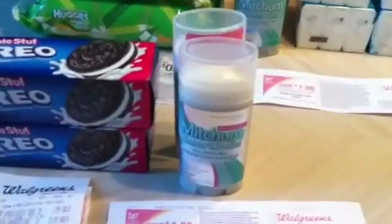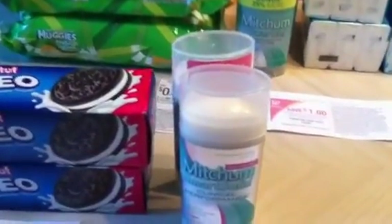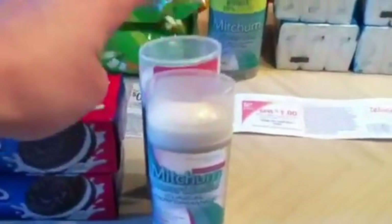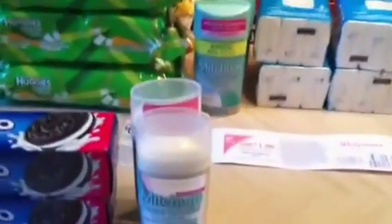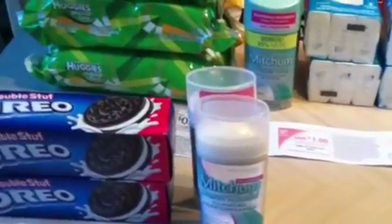There are insert coupons for those as well. I only used my printables because they were about to expire this month. I do want to say they beeped on each set of deodorant — it says on any Mitchum, women's Mitchum I believe, and that's what those are. They beeped, but he pushed them through.